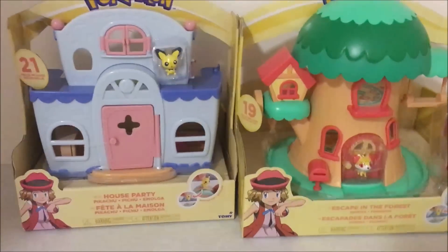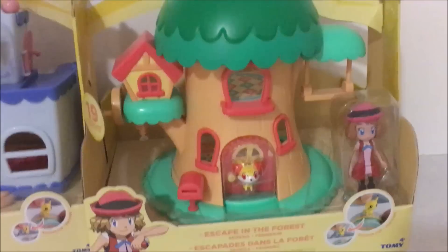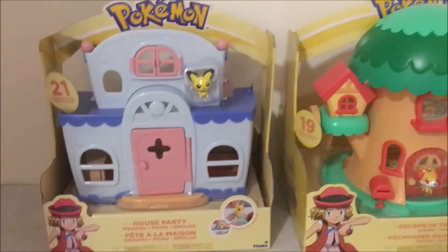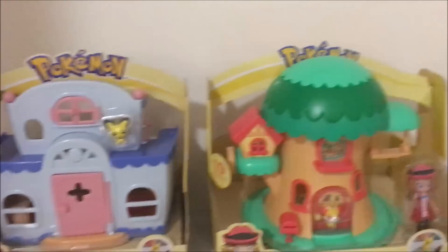Hello, so another one of these videos. Today I have these two Pokemon playset dollhouse things. On the left we have the house party, and on the right we have the treehouse escaping the forest. Now these are based on X and Y I believe, so at first I thought these were probably a couple of years old, but it turns out they're actually 2017, so these are pretty new actually.